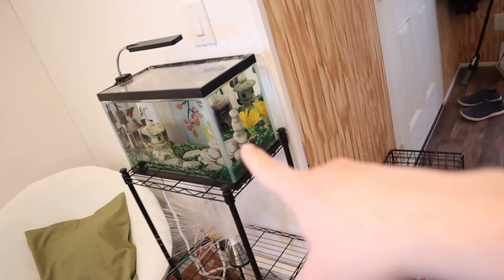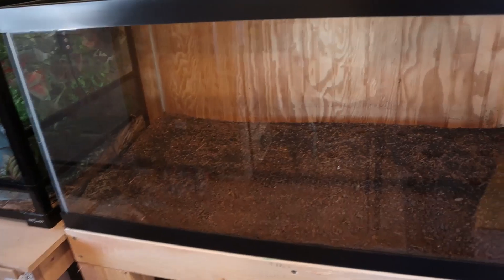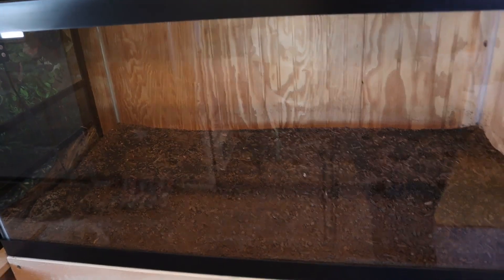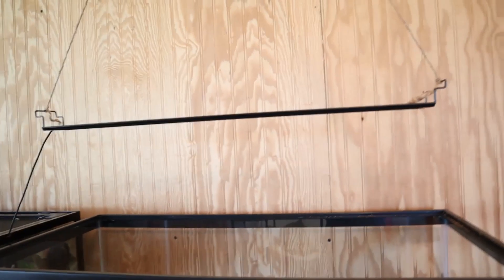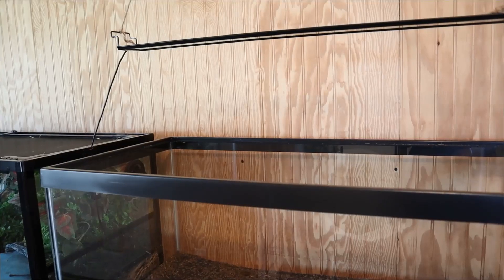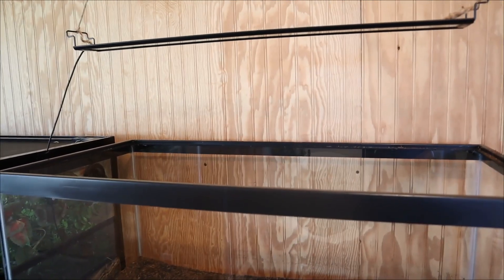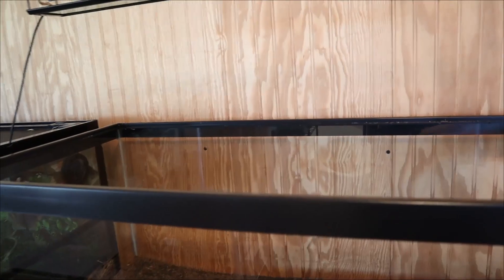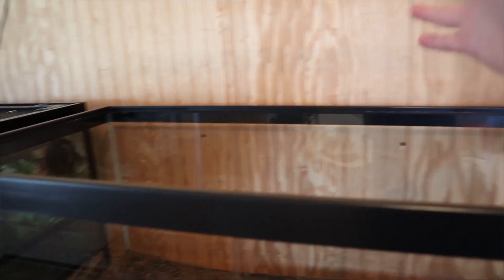I'm thinking about using the already cycled filter media from this tank to cycle this tank. I'm planning on planting more than just bamboo in here, so the other plants will benefit from the dirt. I did put a light over the tank, hung it on the ceiling using a hook and chain and some string. The light should be at least 10 inches above the aquarium for growing any plant, especially if you're going to do bamboo where the leaves will be out of the water.